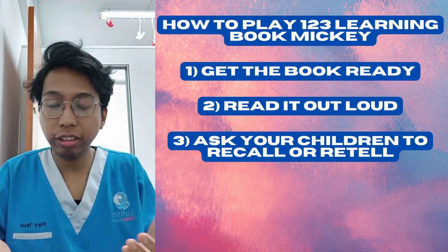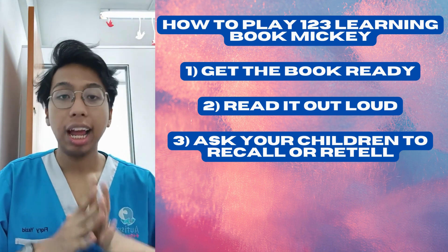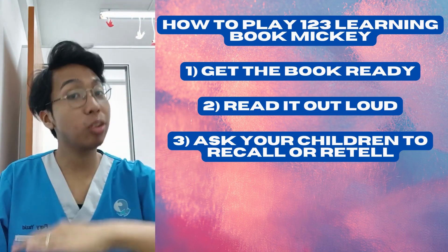And then I want you to ask your children to recall or retell the story, or what are the details that they can remember from the stories.